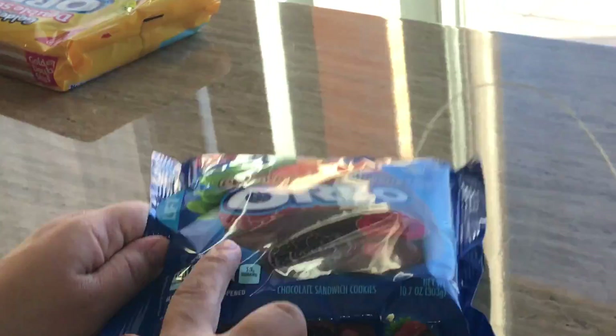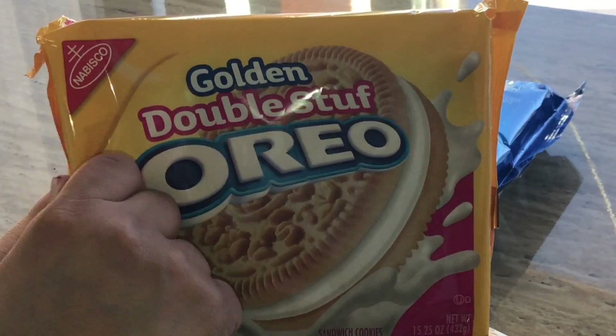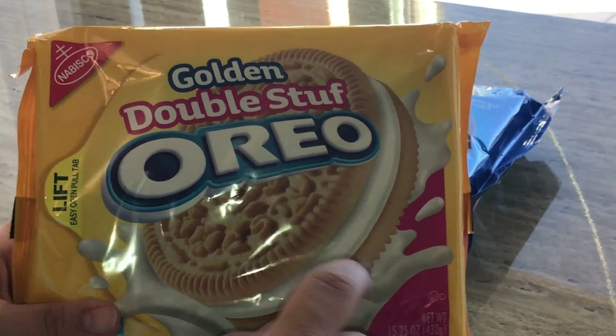Then this one is the golden double stuff — just a regular yellow cookie with double the cream stuffing.